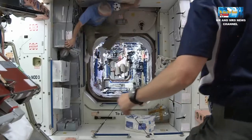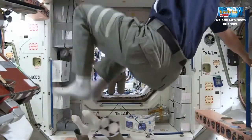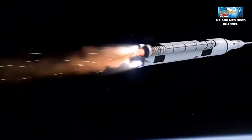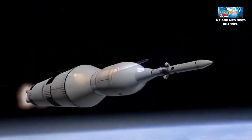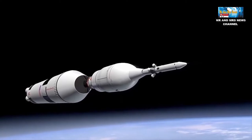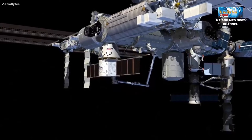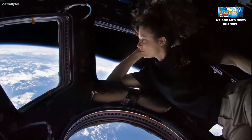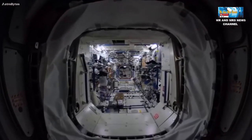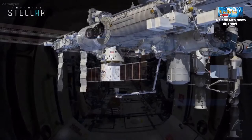Tapi, apa yang terjadi di kabin pesawat ruang angkasa yang kecil dan terbatas seperti pesawat ulang alik atau stasiun luar angkasa? Sebagian besar pesawat ruang angkasa membawa pasokan oksigen mereka sendiri dan mungkin memiliki satu sistem cadangan. Namun, misi pesawat ruang angkasa ini berlangsung singkat dalam urutan hari hingga dua minggu. Sebaliknya, stasiun luar angkasa internasional atau ISS dirancang untuk penerbangan luar angkasa jangka panjang dan telah mengorbit sejak tahun 1998. Jadi, bagaimana oksigen dibuat di atas stasiun luar angkasa internasional?